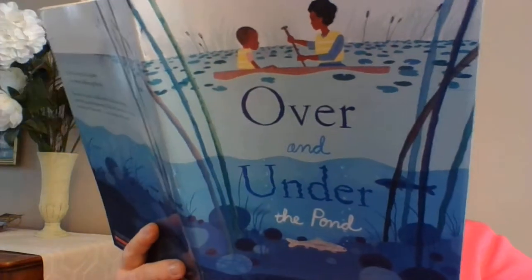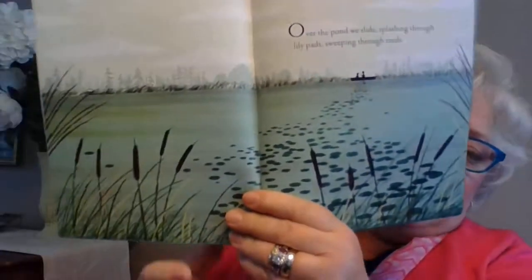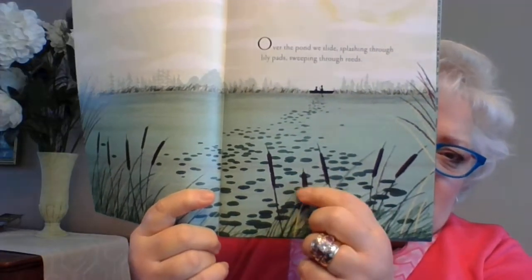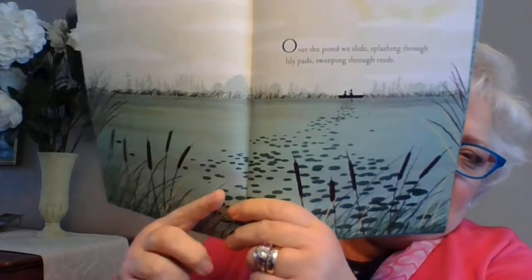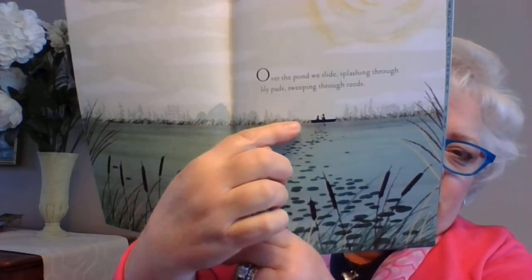Over the pond, we slide splashing through lily pads, sweeping through reeds. Do you see these reeds down here? Cattails — they look like sausages on a stick, or a hot dog on a stick. That's a cattail. And here are the lily pads, and there they are on their little boat.